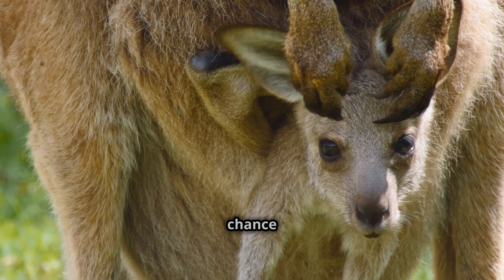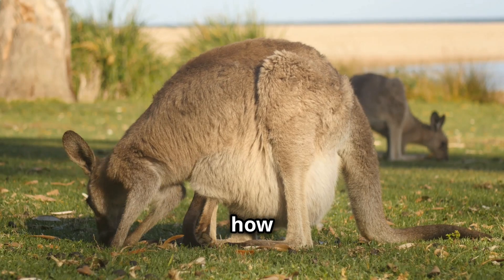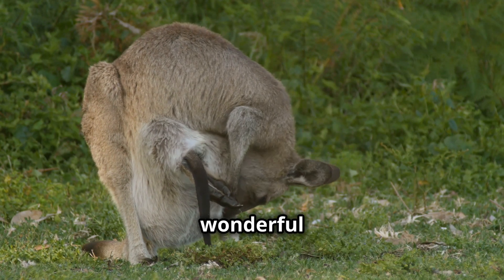Without the pouch, the little ones wouldn't stand a chance in the harsh Australian environment. It's fascinating to see how nature equips animals with exactly what they need to thrive. The kangaroo pouch is a perfect example of this wonderful adaptation.